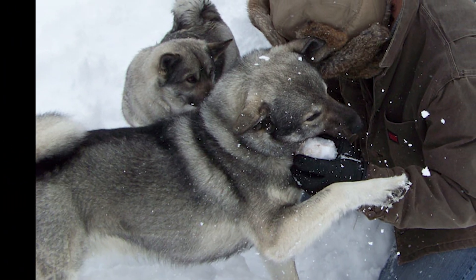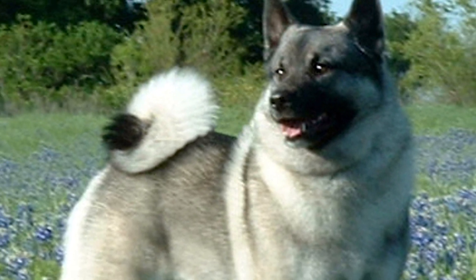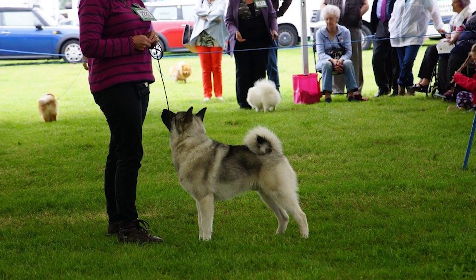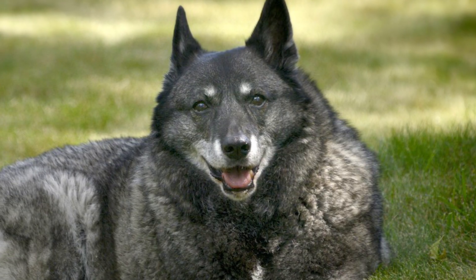Life expectancy for the Norwegian Elkhound is 12-14 years, but some dogs have been reported to live up to 18 years and older. It is a generally hardy breed, but some health issues that can arise include progressive retinal atrophy, hip dysplasia, cysts, and some thyroid and renal problems. The breed is also prone to obesity.